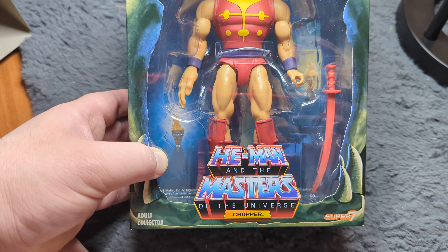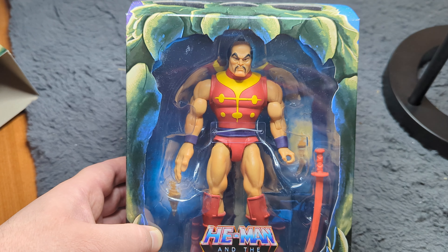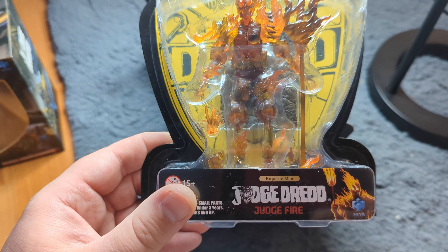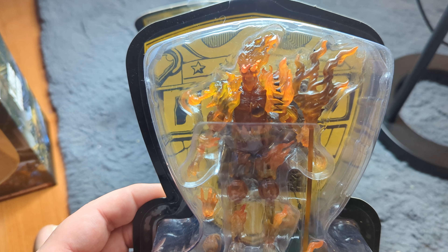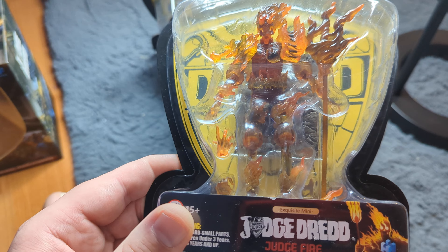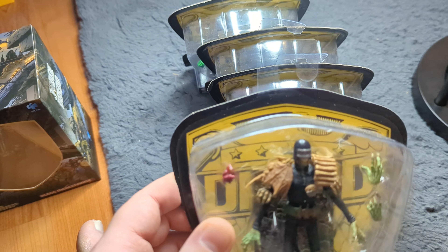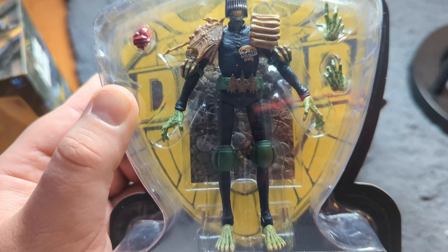First off the chopping block - get it, chopping block - is Chopper himself, or Jitsu as he was originally called in the toy line, though in the cartoon they changed it to Chopper. This is Chopper from the Filmation Super Seven He-Man and the Masters of the Universe from the 1980s. It's quite a hard one to get hold of - a Power Con exclusive. I managed to get him on eBay for about 65 pounds. I'm nearly complete on the Masters of the Universe Filmation Super Seven collection now, still just need Man-at-Arms.